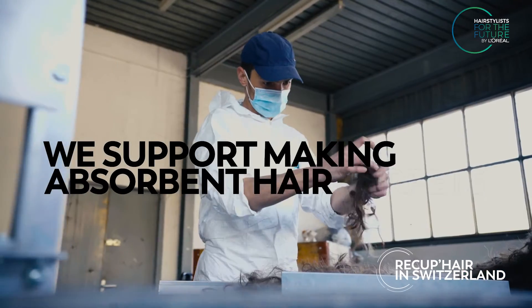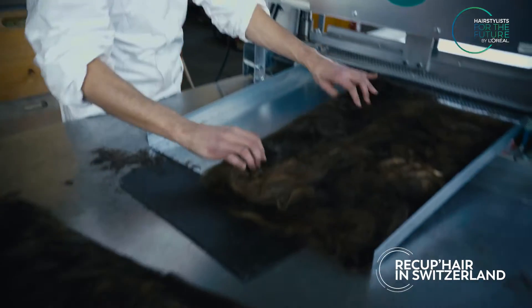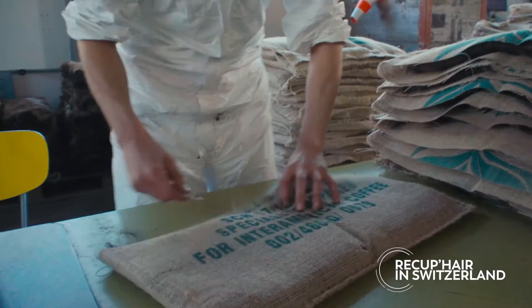In Switzerland, we support making absorbent hair carpets. These oil-absorber mats, often used in mechanical workshops, can be used instead of buckets, absorbing up to 5 litres of oil.